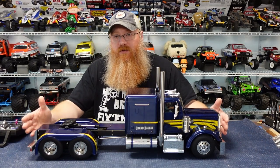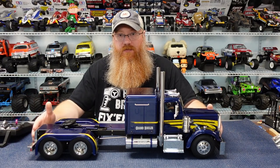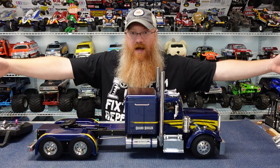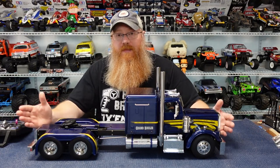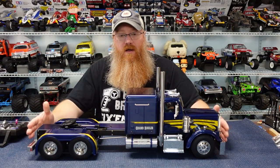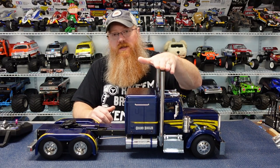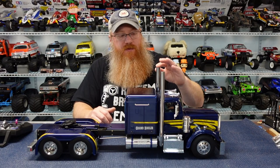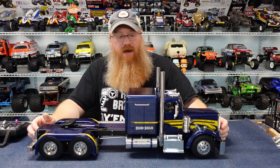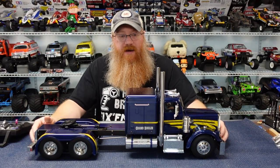This is a 1/14th scale truck, not 1/10th scale — even though it's huge. It's about 27 and a quarter inches long, seven and a half inches wide, and about 11 and three quarter inches tall to the top of the stacks. Mine are a little shorter because I left them as square stacks rather than bent-back tips — I kind of like that look better.